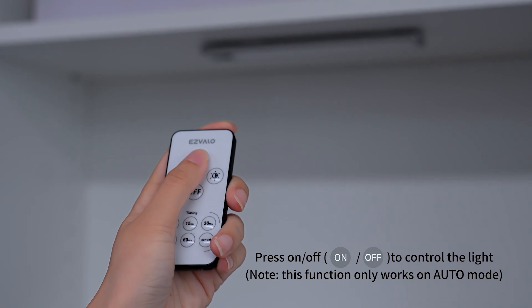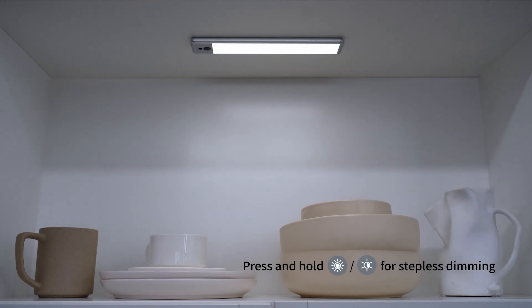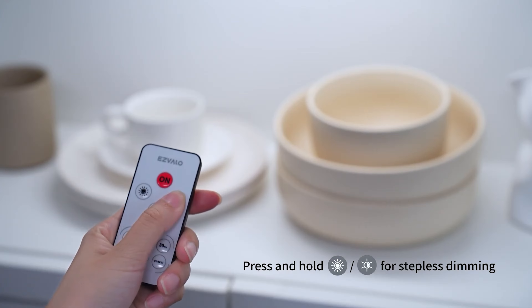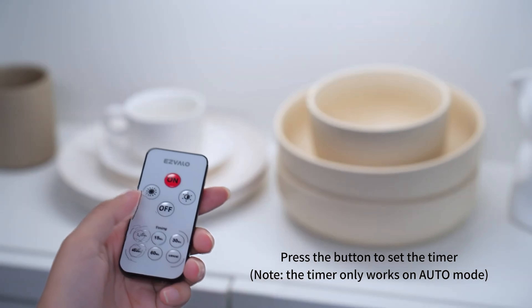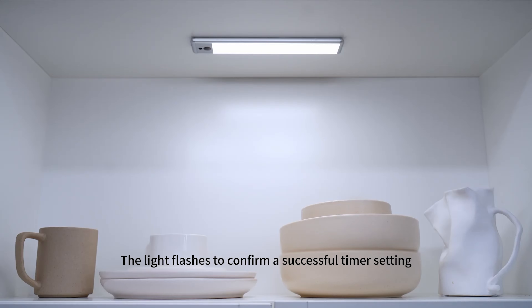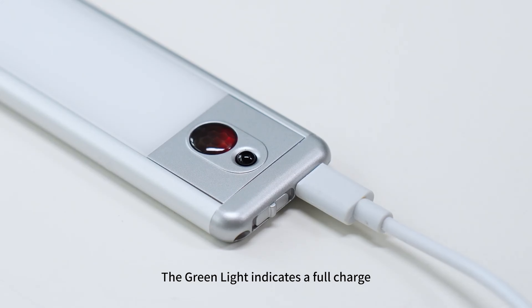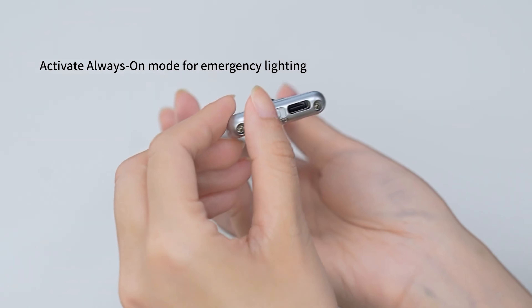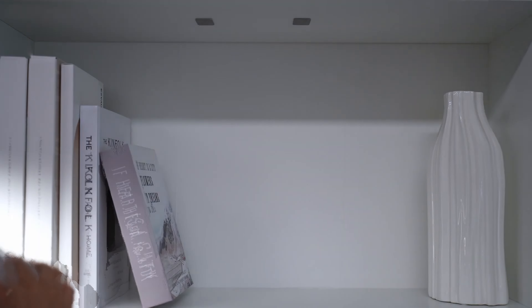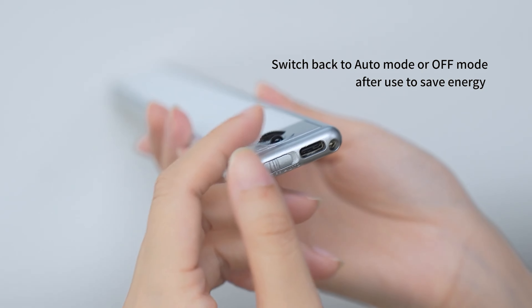This little powerhouse pumps out a whopping 5000 lumens of warm LED light — that's enough to turn your dim pantry into a spotlight-worthy stage for your snacks. And here's the kicker: it's rechargeable. The Lumi Bar Light is packing a 99-million-power battery — not entirely sure what that means exactly, but it sounds impressive. Whether you need to light up your wardrobe, illuminate your stairs, or add some ambiance to your space, the Lumi Bar Light has got you covered. It's motion-activated too, so it'll only light up when you need it.